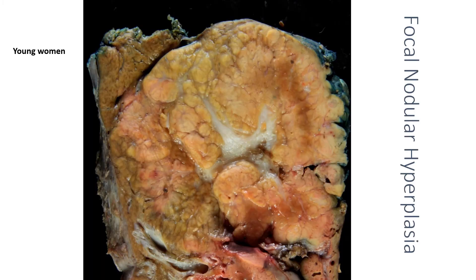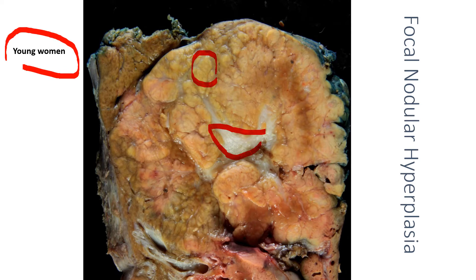This is the most perfect gross example of focal nodular hyperplasia. You see a central scar surrounded by this nodular-looking liver. Out of context, this really does look like cirrhosis. I must emphasize that this is a lesion of young women — do not make this diagnosis in older males. Occasionally these are multiple, so you'll see multiple lesions within a liver, again typically in young women.